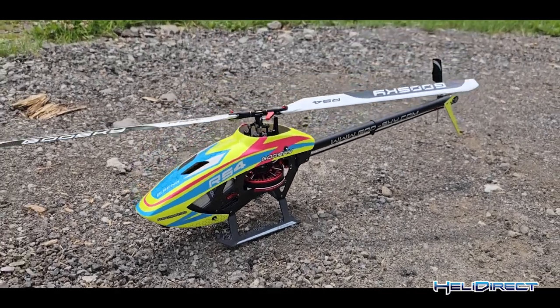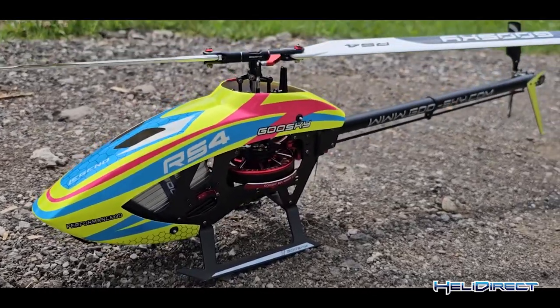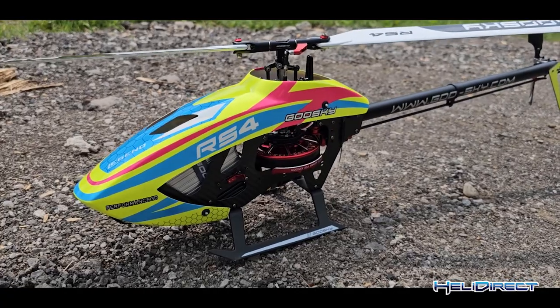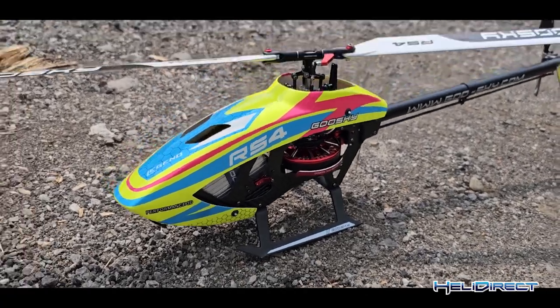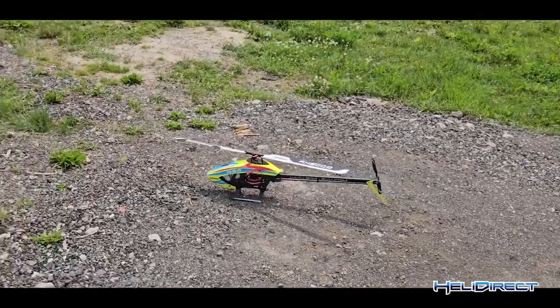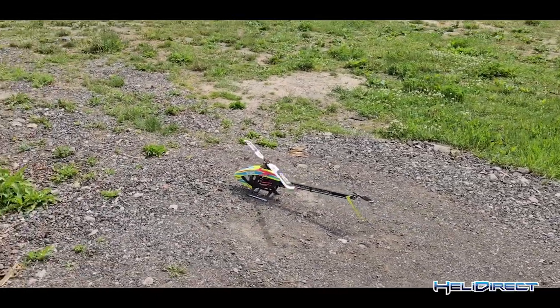Gorgeous canopy. I think this one's got the upgraded motor. You can put any type of servo on it. We're going to do a test flight here — we're going to start slow at 1900 and work our way up to around 3000. Yeah, let's see what this baby can do.